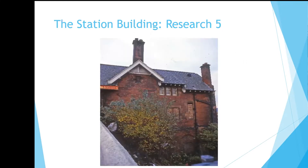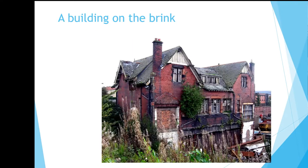More recent photographs show the station in a deteriorating condition, unfortunately, and this next one is actually quite attractive to me. It's a building very much on the brink.